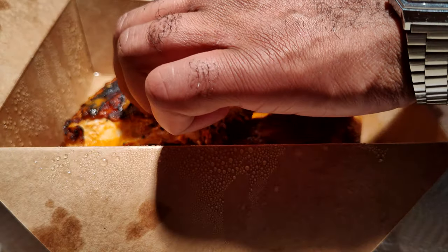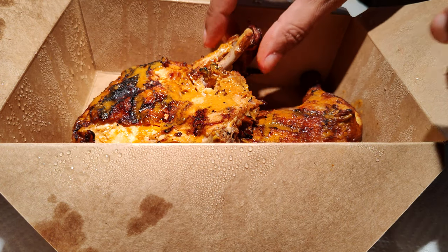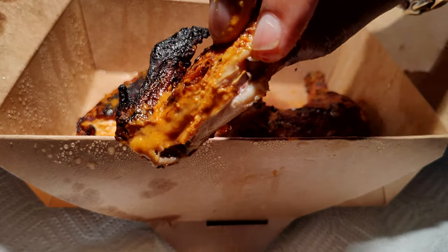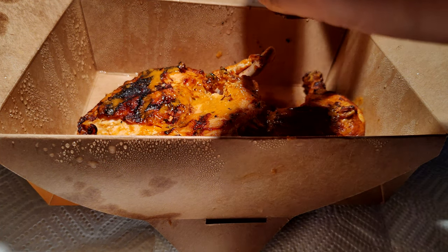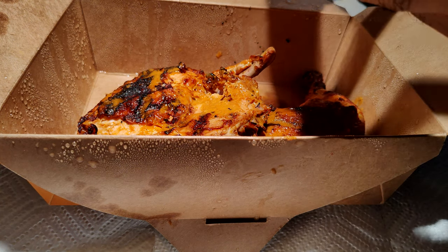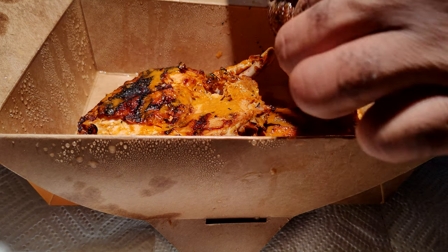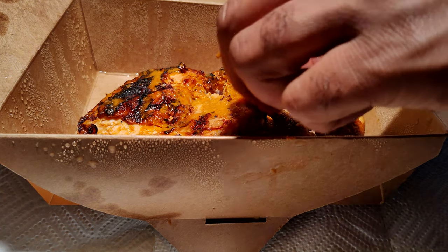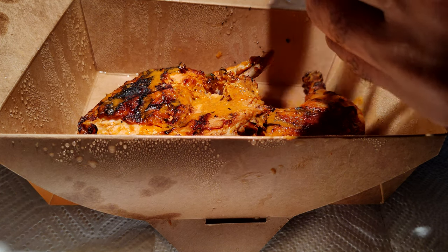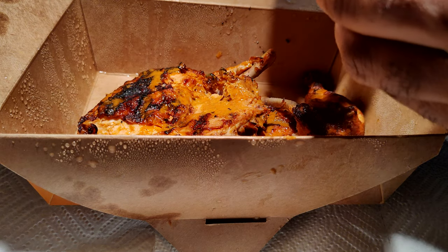Starting with this wing-breast section here — I got the medium heat level. Ooh, hot flavors — the spice caught my throat a little bit. But this is definitely tender chicken, juicy and tender. It reminds me of the type of grilled, rotisserie-style chicken they do at Pollo Campero — that kind of thing. It's pretty good.